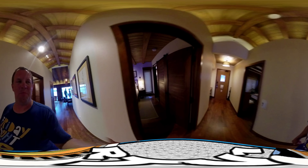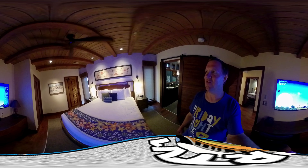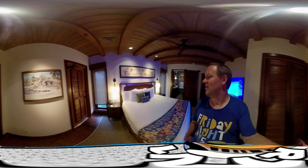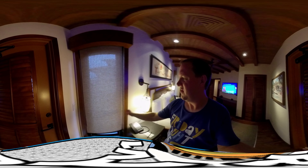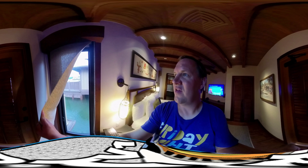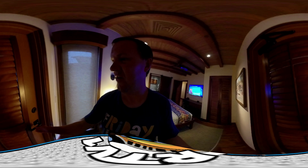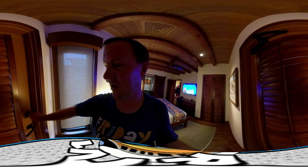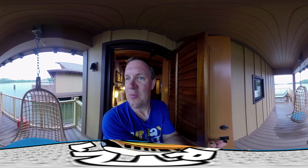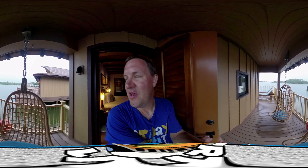We're going to go into the master bedroom now. Here it is — this is unreal, beautiful. And the view: you can see the ferry boat there. This actually goes outside to this amazing balcony with two hanging chairs and a fantastic view of the monorail.